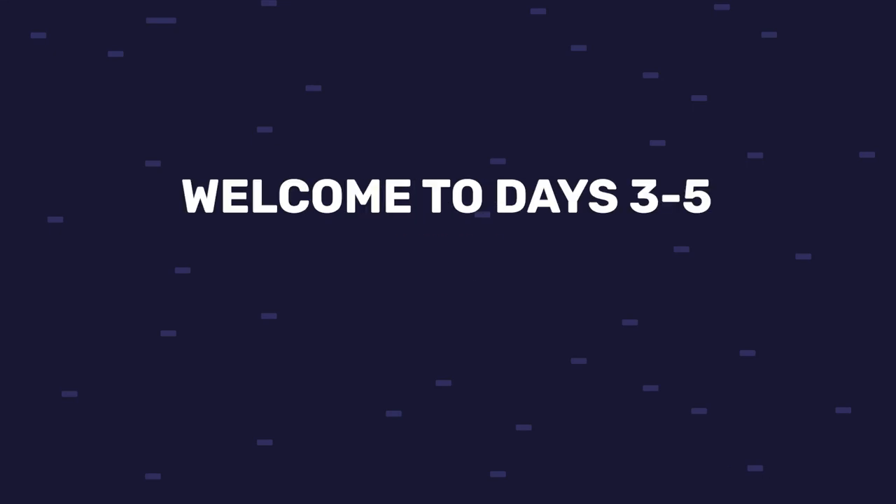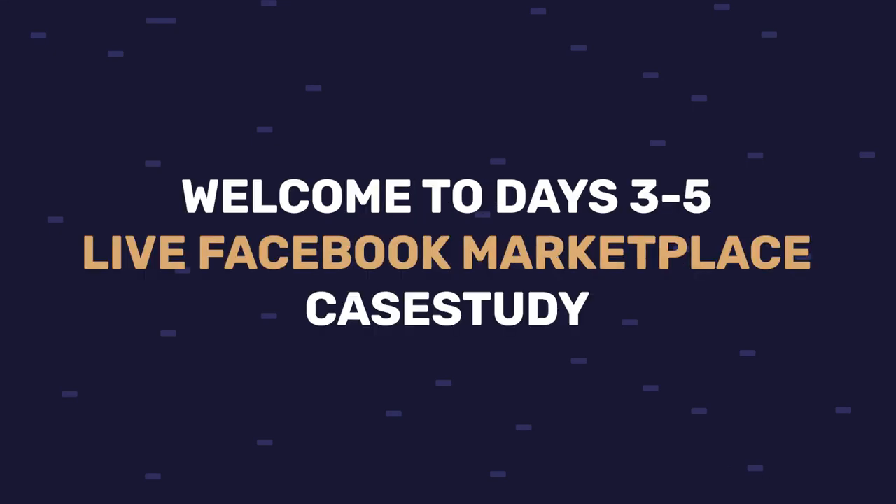Welcome to days 3 to 5 of my live Facebook Marketplace dropshipping case study where I show you everything I'm doing on my account. In this video you'll see that I added more products, got more sales, and I'm going to show you how I'm fulfilling orders quickly with a fast address copier and an order sheet where I have all my orders organized inside an Excel file — and I'll share that file with you too. Quick intro and let's go!